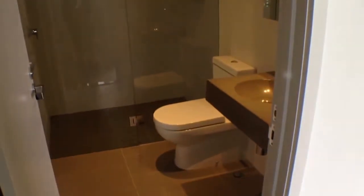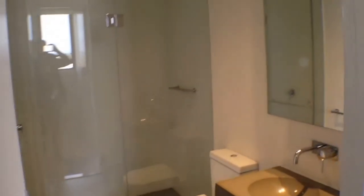Moving around now into our master bathroom — as we can see, another very modern room with very good quality fixtures and fittings and plenty of cupboard space for all of your toiletries.